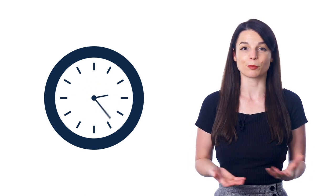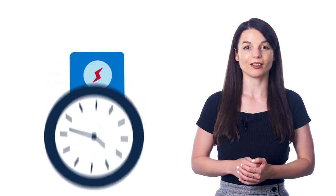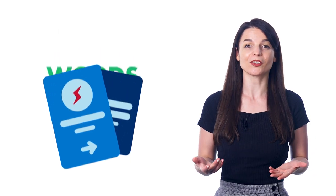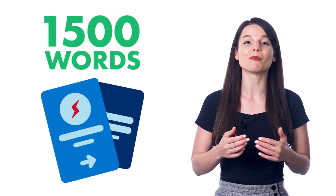Want to speak more of your target language? Then you'll need to know more words and phrases. The problem is, memorizing word lists is painful and boring. But the good news is, you don't have to memorize for hours to boost your vocabulary and speak more. You can glance through our printable visual flashcards and easily master over 1,500 of the most common words.